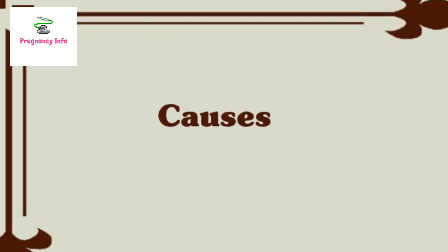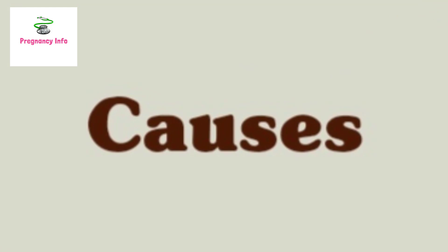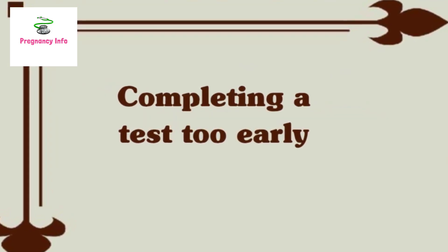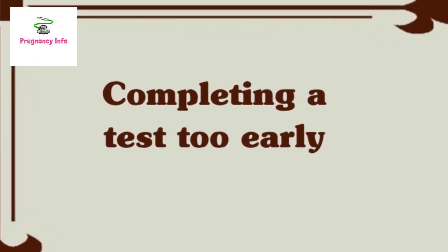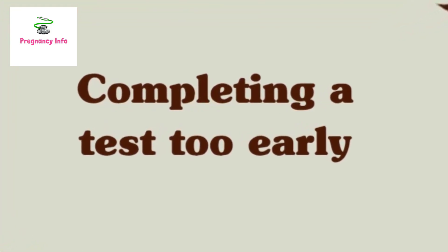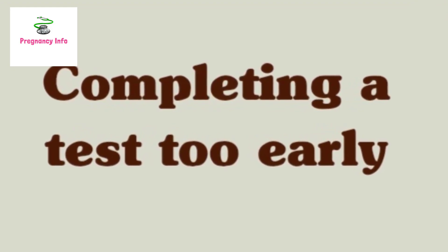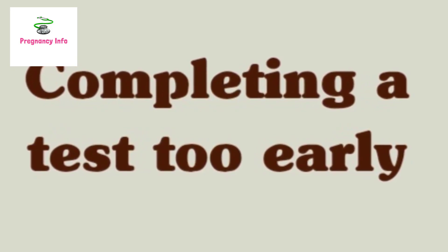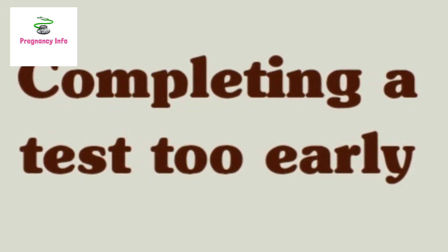The most common reasons for a false negative home pregnancy test include completing a test too early. This is one of the most common reasons for a false negative test. Many women will complete a pregnancy test as soon as they feel symptoms of early pregnancy, like sore breasts or changes in vaginal discharge. However, the best way to guarantee a correct result is to wait for your period to be late and then do the test a few days later. This allows the body enough time to produce sufficient HCG hormone to be detected in a urine test.